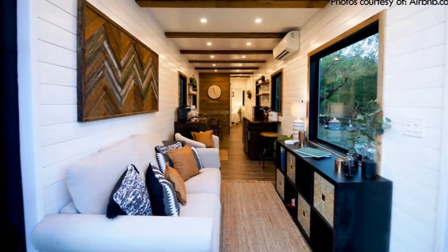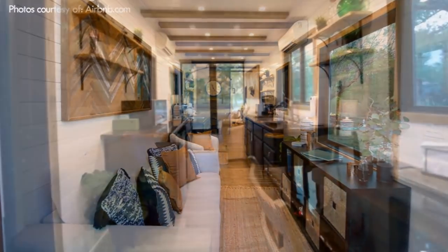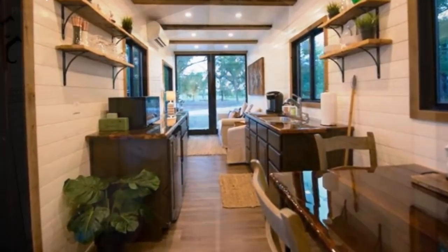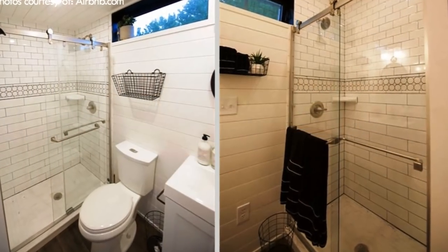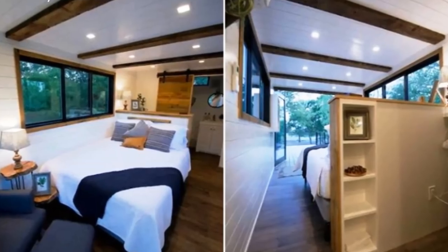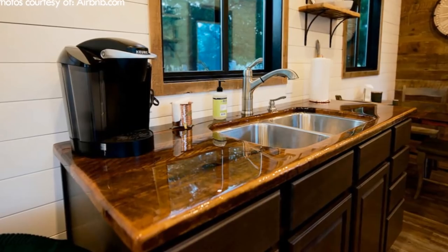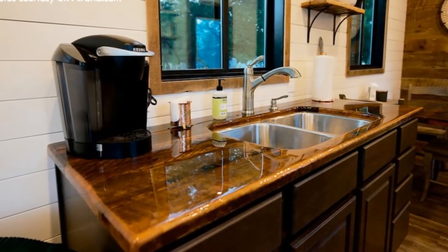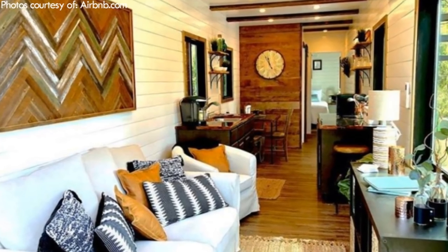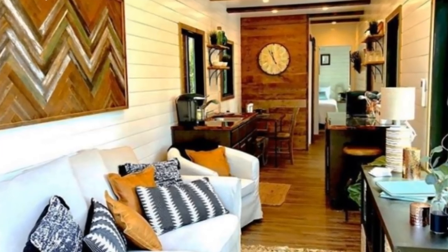Surprisingly, it manages to fit in a well-lit sitting area on one end, a kitchen with overhead shelf storage, a small dining area, and a bathroom in the middle section, and a sizeable bedroom on the far side. A fully equipped kitchen area features granite or quartz countertops along with plenty of cabinet storage. A stove, a refrigerator, and a full-size sink give you everything you need to craft a delicious meal from scratch.